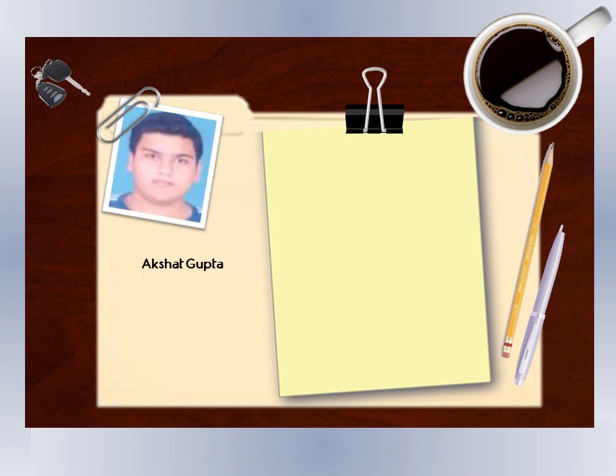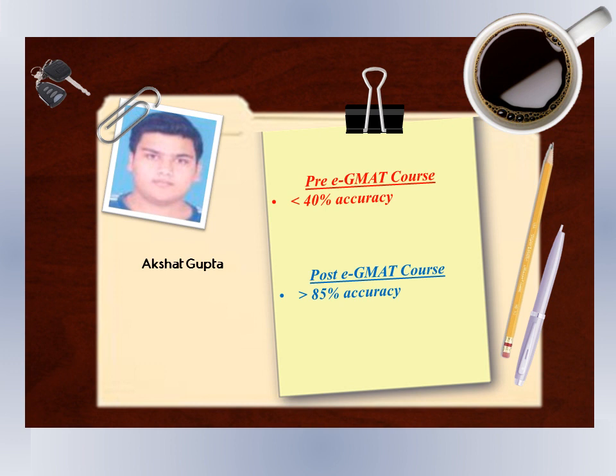I had already given GMAT once earlier and I knew RC was one of my weakest areas. Out of 13 questions, I used to get only 5 to 6 correct and the rest wrong. After practicing the content and using OG alongside GMAT Prep, I was able to get around 10 to 11 questions correct. I was also able to solve questions within 8 to 9 minutes for long RC passages, so the timing strategy was effective too.